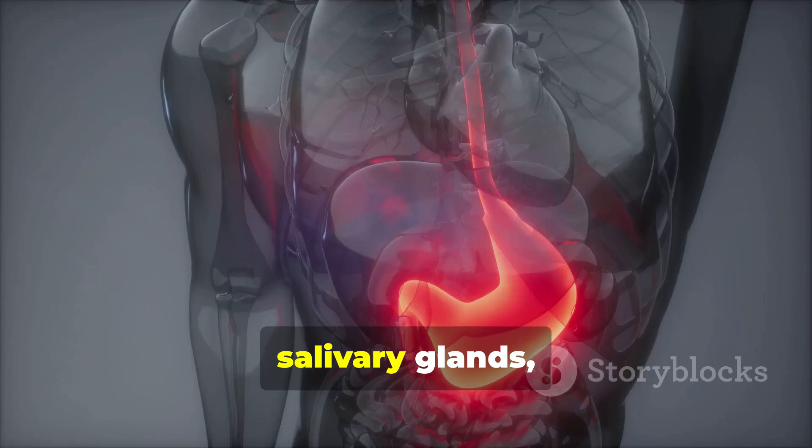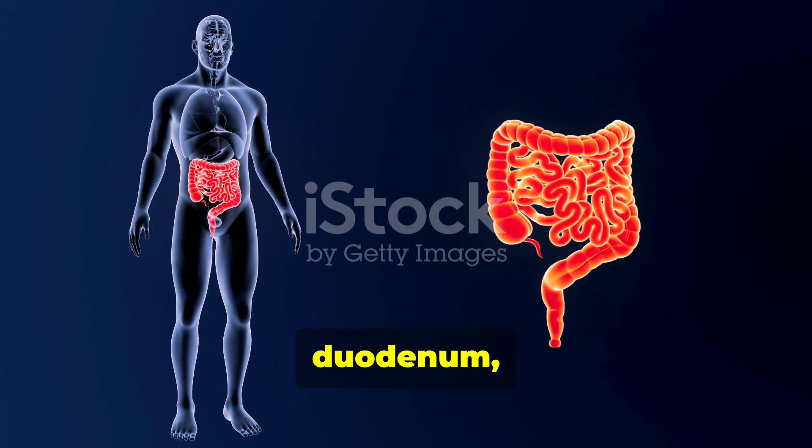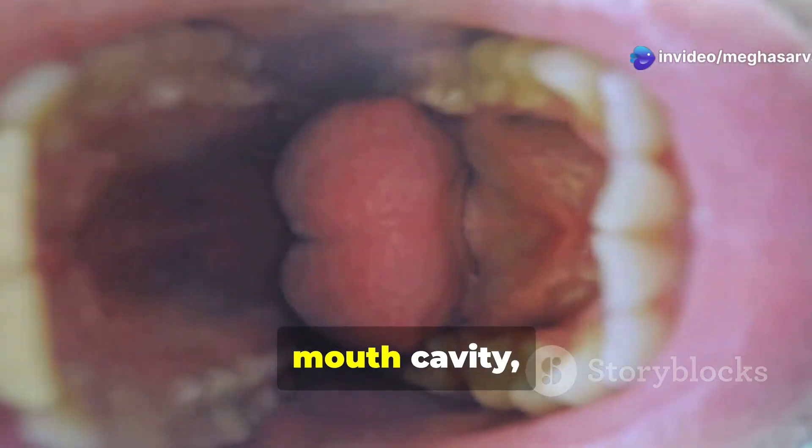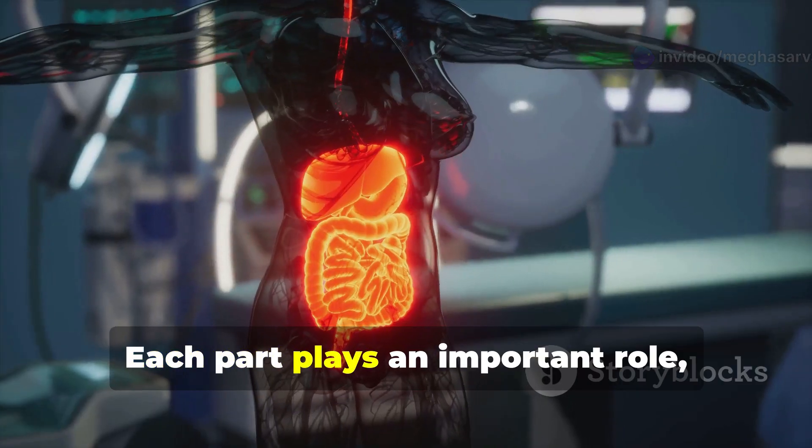Let's take a closer look at the anatomy of the digestive system. We have the parotid gland, salivary glands, stomach, duodenum, small intestine, vermiform appendix, rectum, mouth cavity, and pancreas. Each part plays an important role.